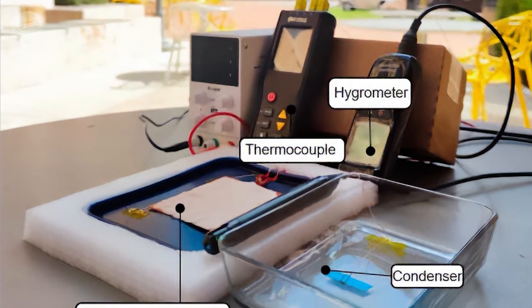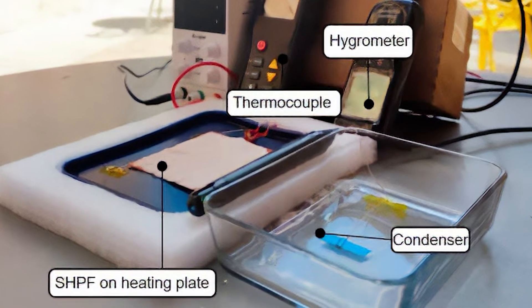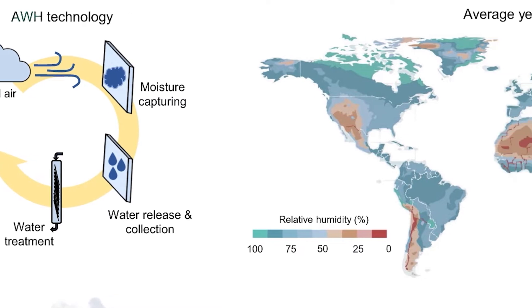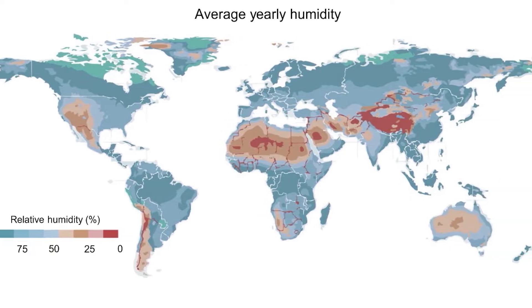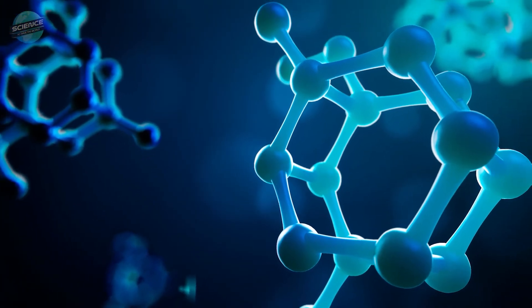New technology being developed at the University of Texas at Austin may be able to help. It harvests water from the air using simple, low-cost materials, even in the driest climates. Drawing moisture from the air has the advantage of not being dependent on geography. Also known as atmospheric water harvesting, this process isn't entirely new.